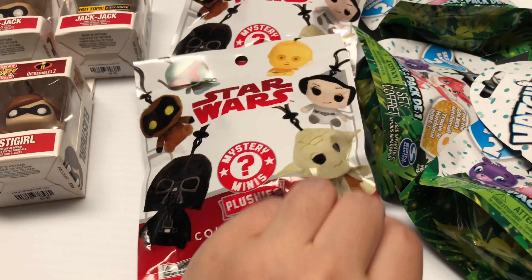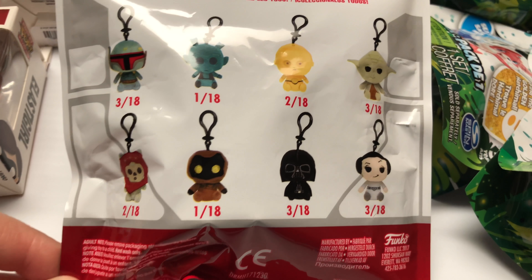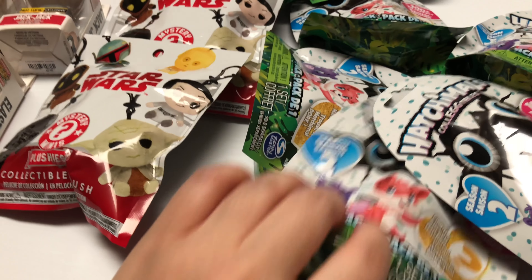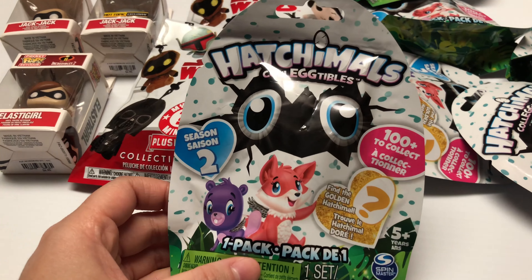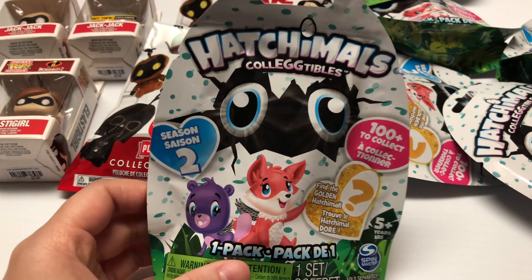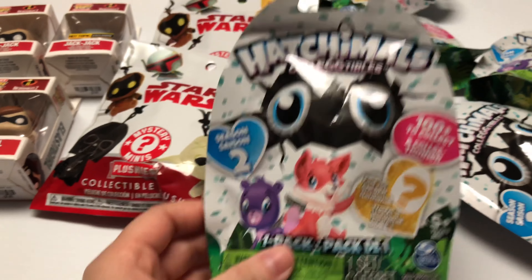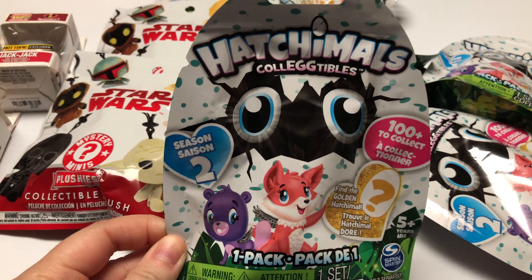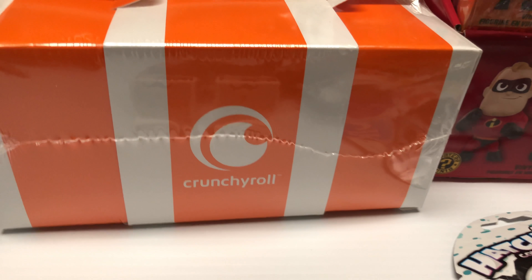You got some Star Wars mystery minis plushies right here — this is everyone we can get. And I got some of these Hatchimals; these are like little eggs that you can crack open and have like little tiny animals in them. This is Season 2 — it's my first time getting one of these so hopefully we get something good.